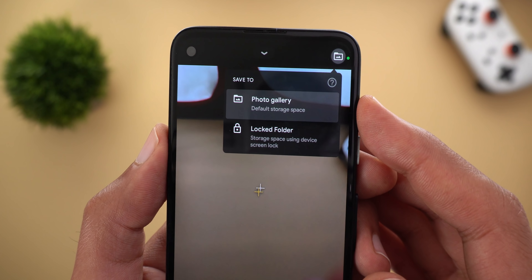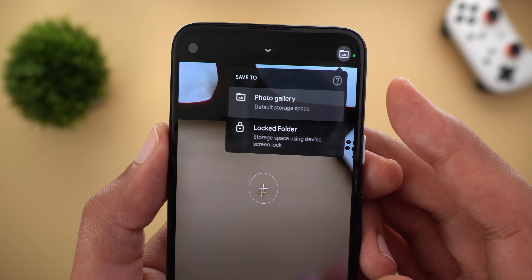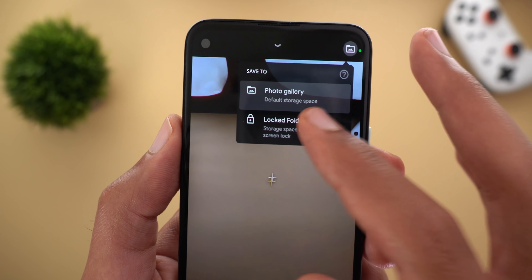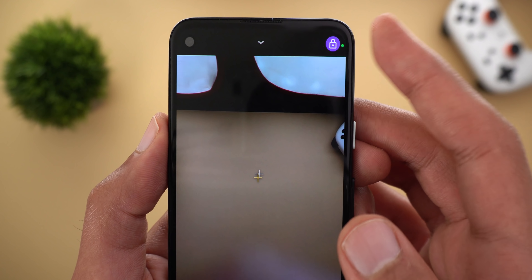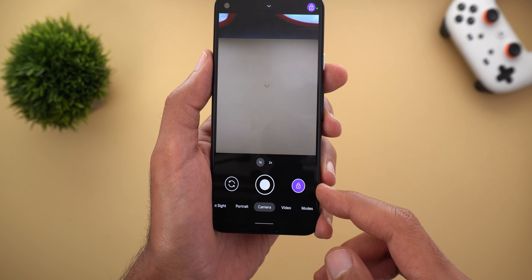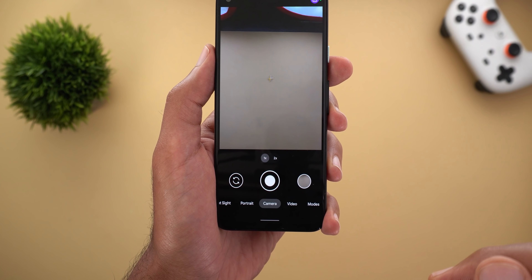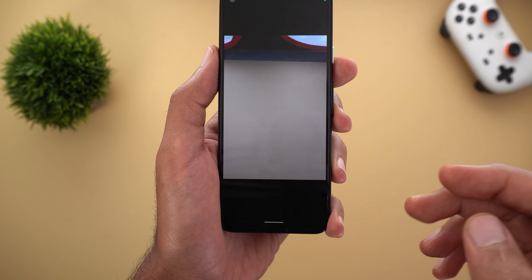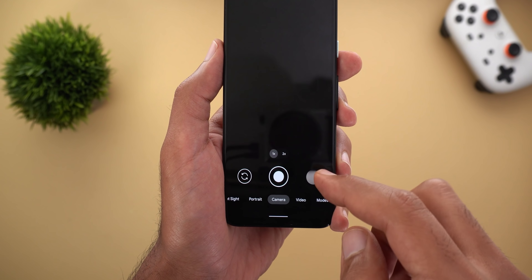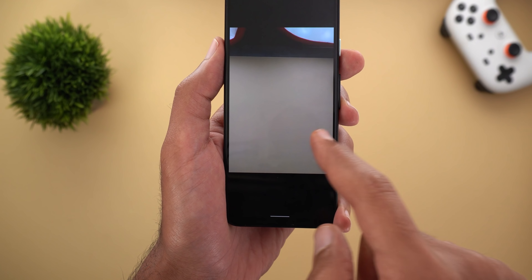When you tap on that folder button it will ask you to either save your captured photos to your normal phone gallery or save them directly to the locked folder. When you choose the locked folder, the icon will change to a purple lock, which is also the case for the preview thumbnail. When you take a photo it will be saved to the locked folder, and when you open it you will only see the photos taken in this camera session.